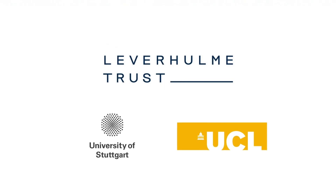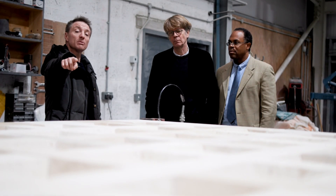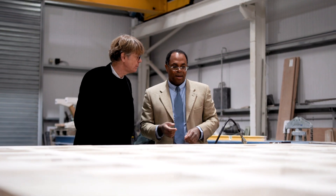Towards that end of a renaissance in stone construction, I'm grateful to the Leverhulme Trust for an award to develop a new research collaboration with Professor Jan Knippers of Stuttgart University. As a core idea within this research, Professor Knippers and I are viewing stone through the modern bifocal lens of digitalization and low-carbon composite structures.